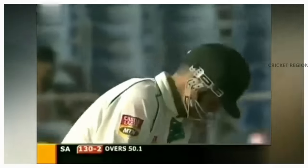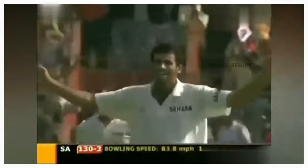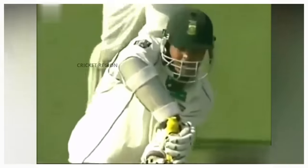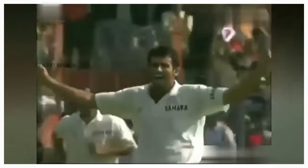Number 8. Zaheer Khan's in-swing delivery to Jacques Rudolph in the second test at Eden Gardens in 2004 is considered one of the greatest deliveries in test cricket history. The ball pitched on off stump and swung in sharply to knock off Rudolph's off stump. Khan bowled a shortish delivery that pitched on off stump and swung in sharply. Rudolph tried to defend the ball, but it was too late, and the ball knocked off his off stump.